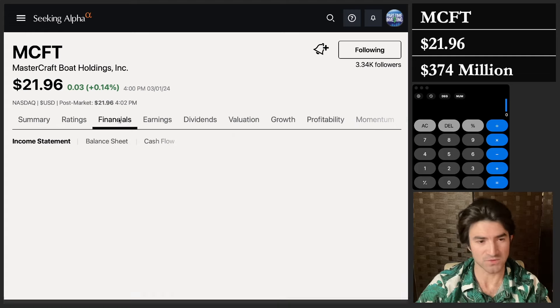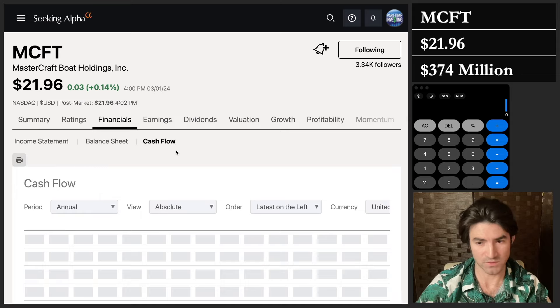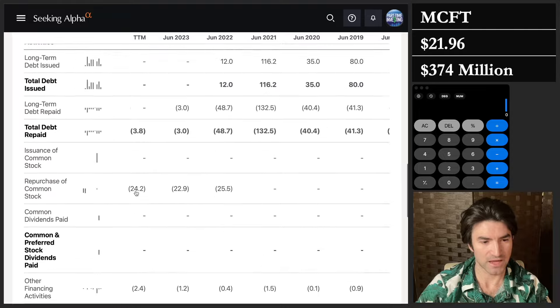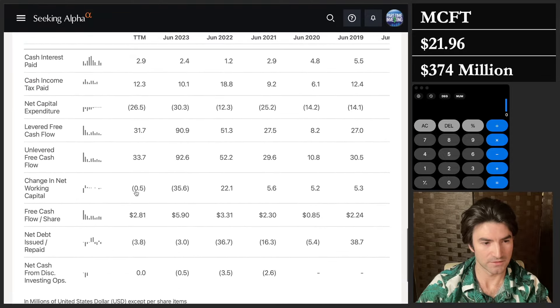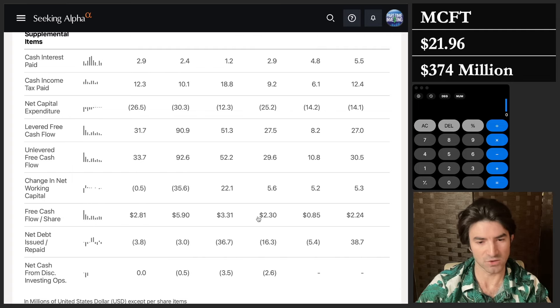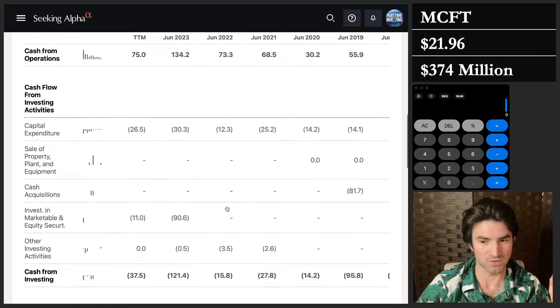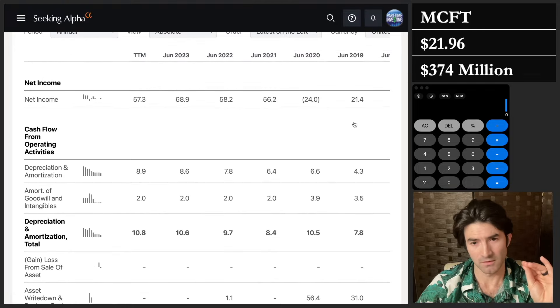In my last video, I went to the financials, went to the cash flow, and looked at free cash flow per share. I saw it was like $2.81, $5.93, $3.20, and I said as long as they maintain around $3 and grow, it's a no-brainer. That was probably not a deep enough dive, which is why I only had a small position. What I want to do now is go through the visual graphic approach that I normally use for stocks.